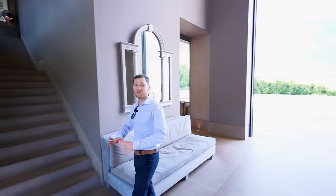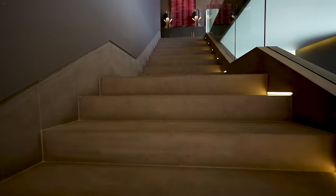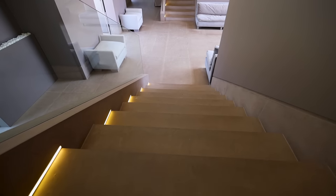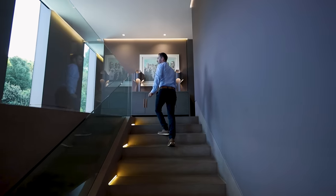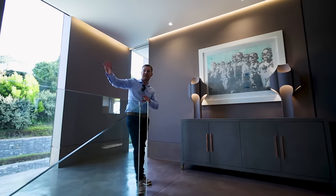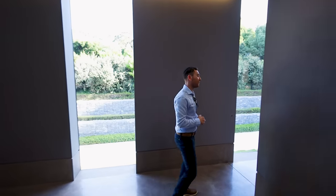We're back in the foyer and I think it's time we take the stairs to the next level. Beautiful staircase with sandstone again, LED strips lighting the way. I love these glass railings going up, which continue on the balcony on this level all the way down. And remember there's symmetry in this house, so the other staircase is an exact replica, just creating a beautiful ambience. Let's go check out the first bedroom.